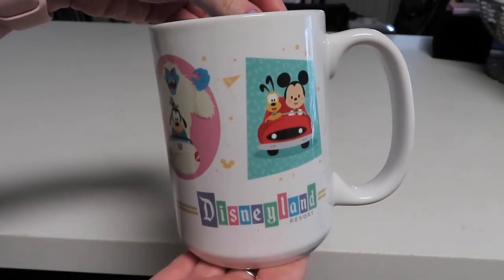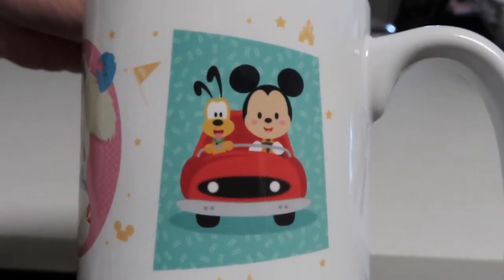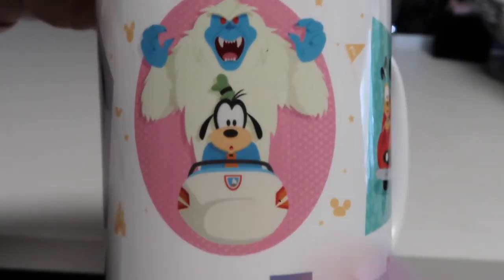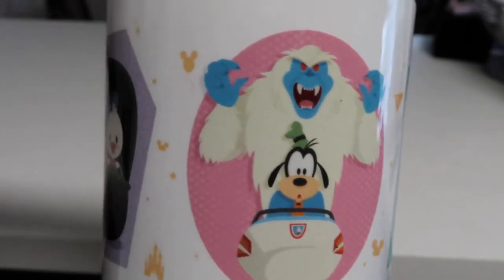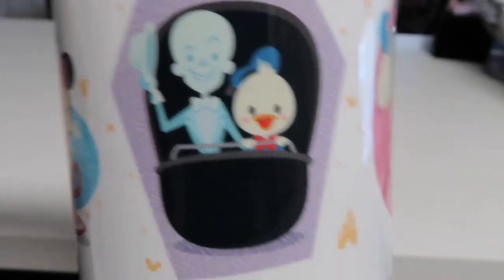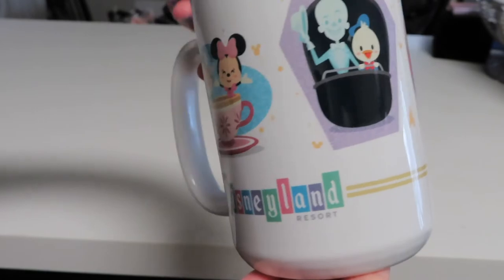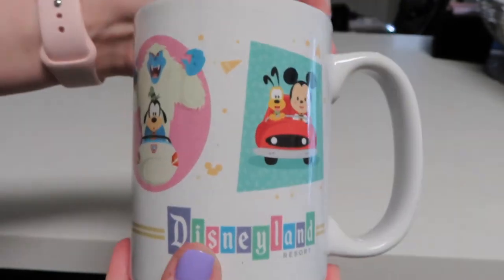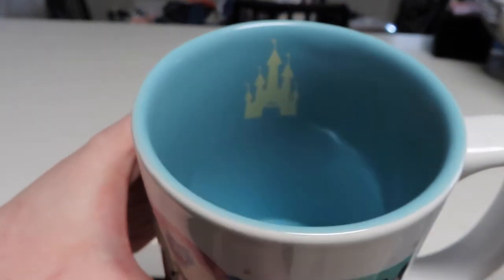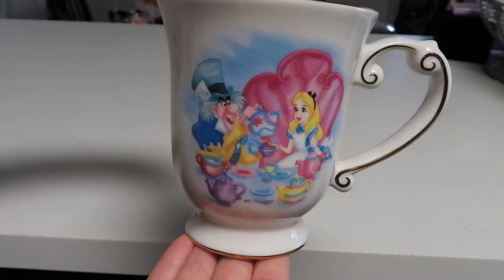Here is the next mug. This one is another Disneyland Resort mug and it features the fab five characters as babies doing Disneyland attractions. Up here we have Mickey and Pluto on Autopia, here we have Goofy on the Matterhorn bobsleds with the Yeti behind him and Goofy looking a little startled, here we have Donald going on the Haunted Mansion, and then we have Minnie taking a ride in the teacups with the Mad Hatter. I think this mug is adorable — I use it quite a lot, the inside is a baby blue, and it also has an image of the castle.